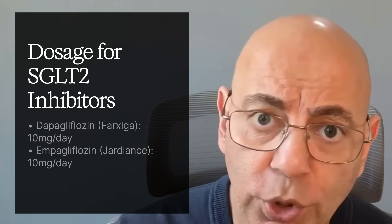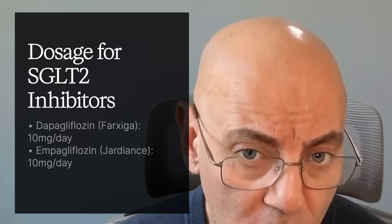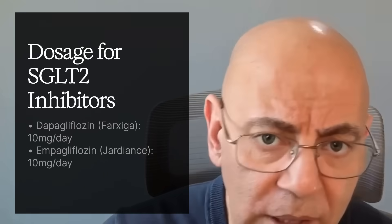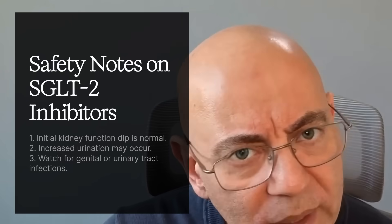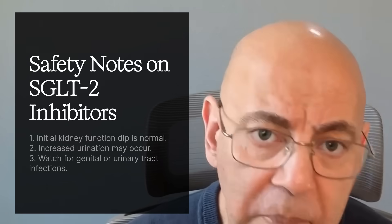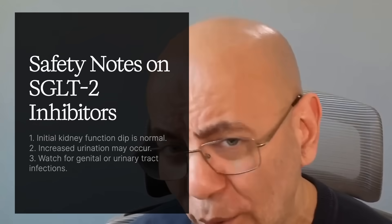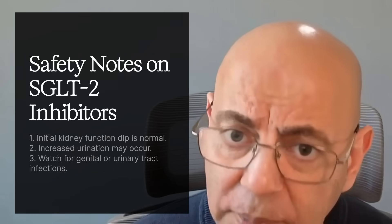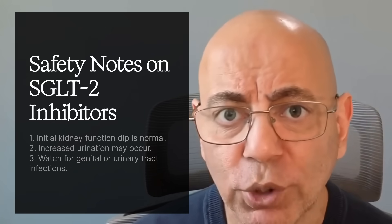Examples include dapagliflozin, brand name Farxiga, at about 10 mg per day, and empagliflozin, brand name Jardiance, also typically started around 10 mg per day, though dosages can differ depending on your doctor. Important safety notes: when you first start SGLT2 inhibitors, there may be a temporary kidney function dip — this is normal and indicates the medication is working. You might also notice increased urination, which will settle out.